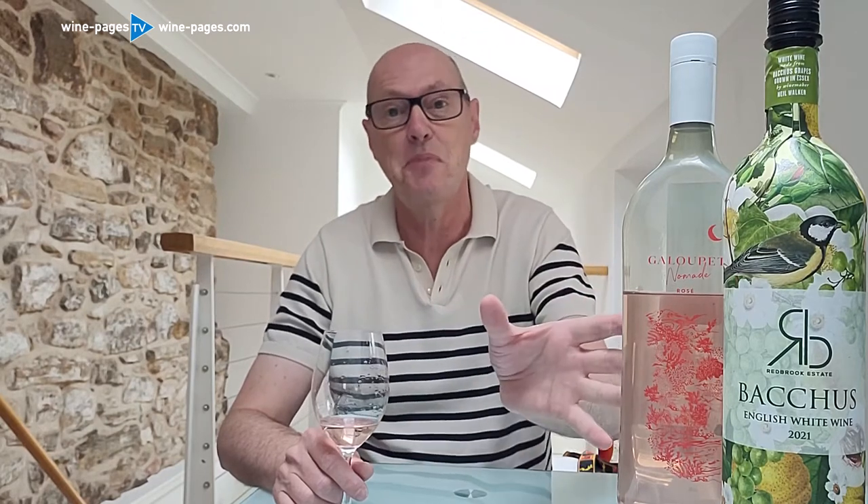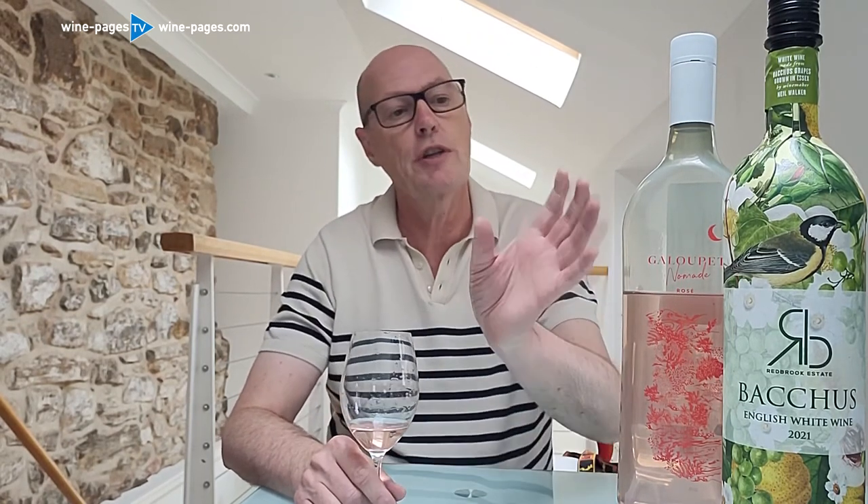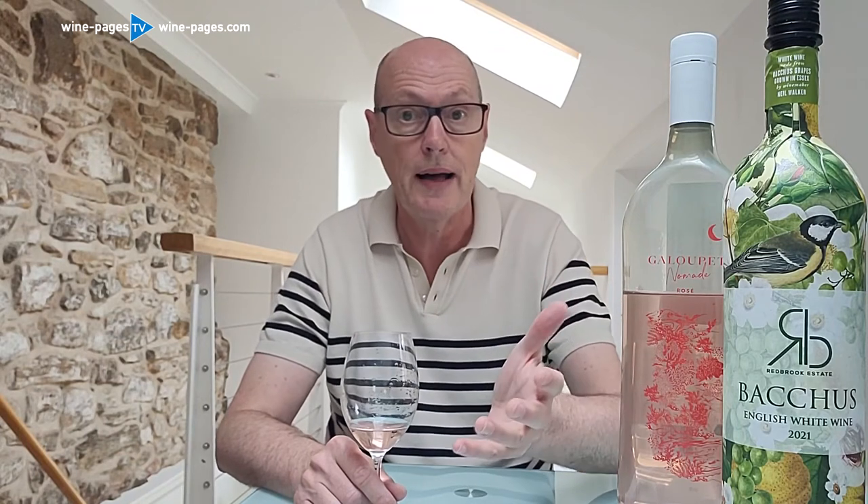Really nice wine, ambitious project, plastic bottle — £23 at the top of the rosé range, and it's on the shelves now. My wines of the week: the Redbrook Estate Bacchus 2021, available from Laithwaites at £18.99 or £14.99 on a deal; and the Chateau Galopée Nomad at £23 from clo19.com. These are my eco-friendly wines of the week.